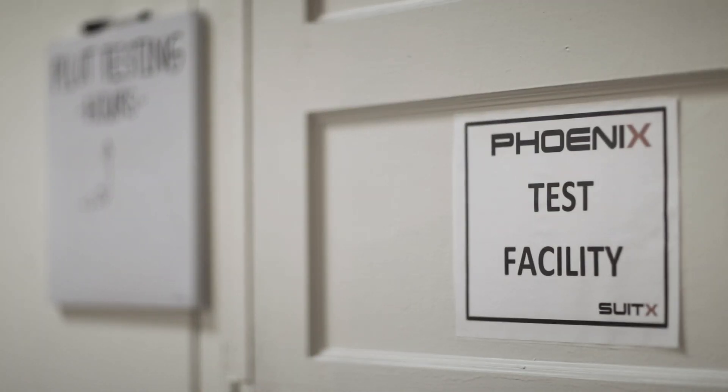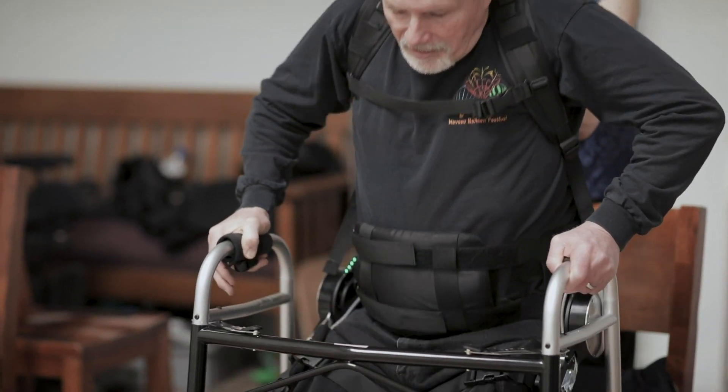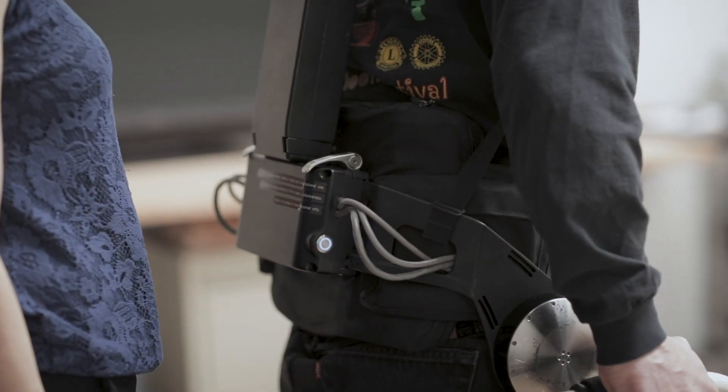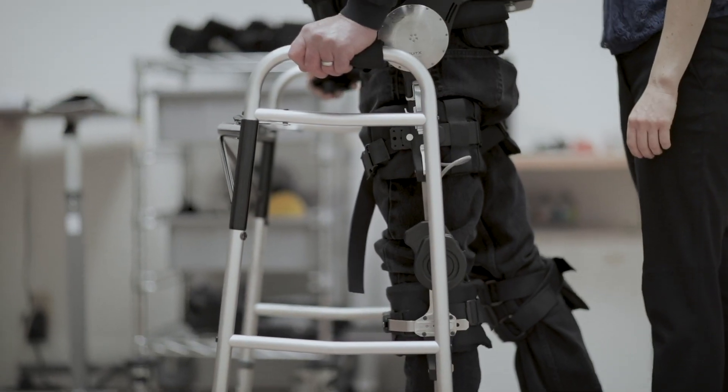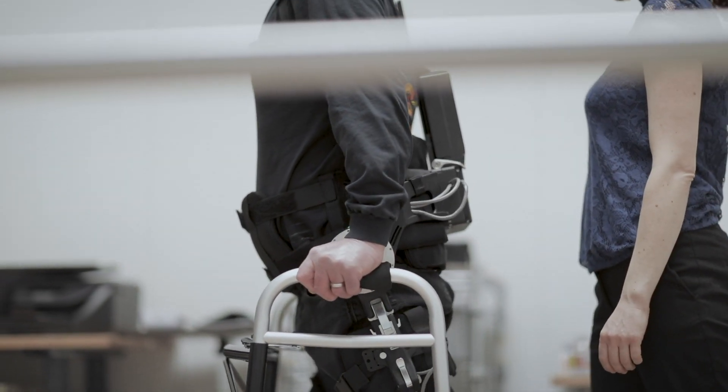On the medical side, we have a device right now primarily for paraplegics, to allow them to stand up and walk. That's primarily for reducing the risk of secondary injuries, which are very damaging for the body and very costly.